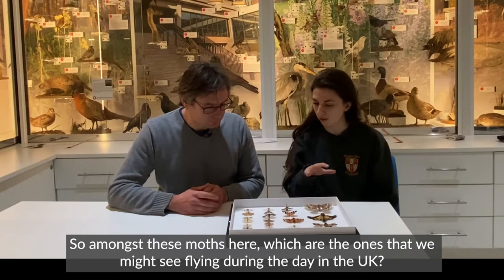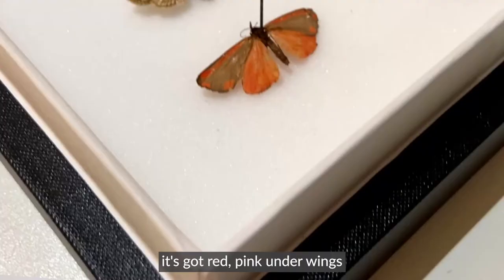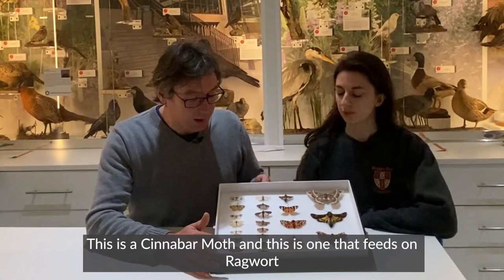So, amongst these moths here, which are the ones that we might see flying during the day in the UK? So, the one which we often see during the daytime here is this one at the bottom, which is really beautiful, brightly coloured. It's got sort of red-y, pinky under-wings, and then this line and a kind of dot on its black or grey forewings.